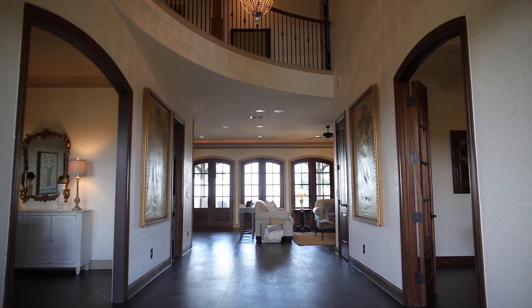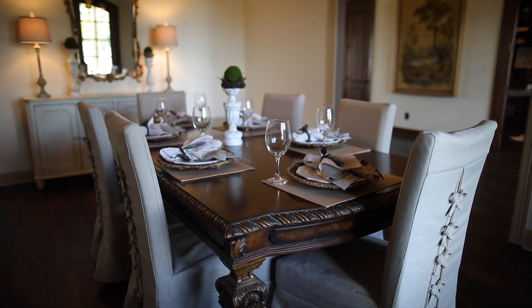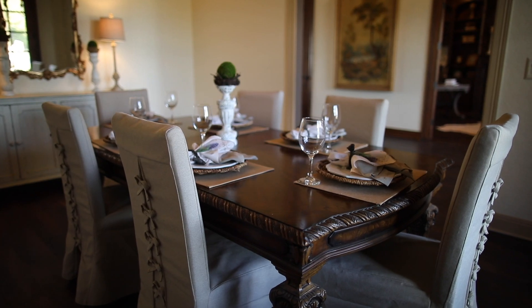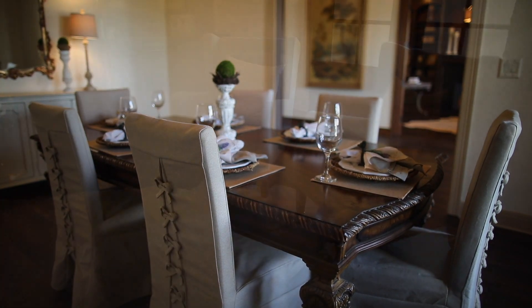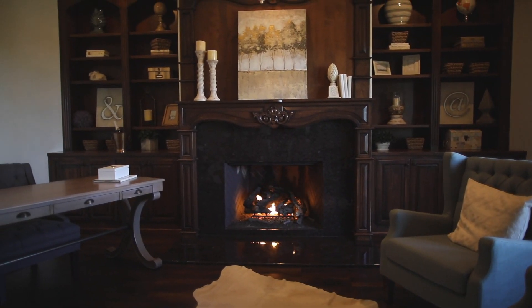This unique floor plan is very well designed for entertaining and family living. The elegant formal dining room is perfect for dinner parties and holiday meals. The downstairs office is very spacious with French doors and a fireplace.